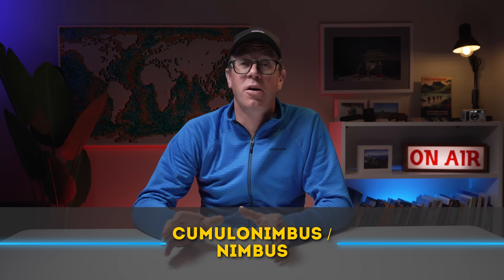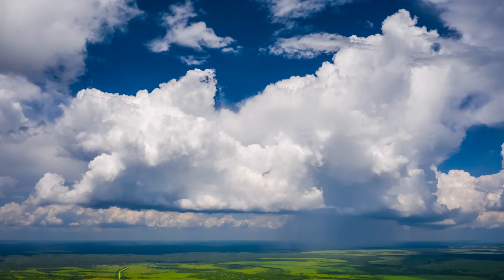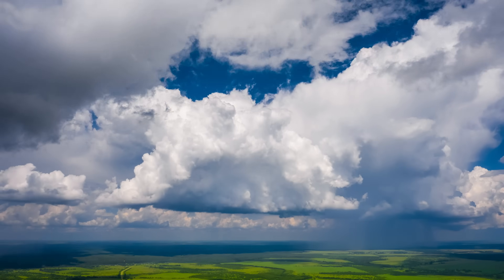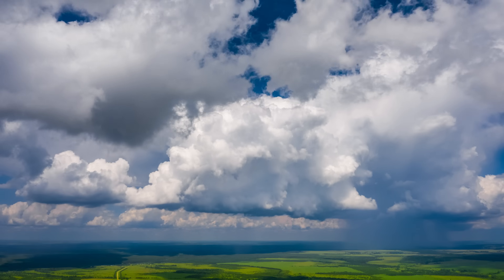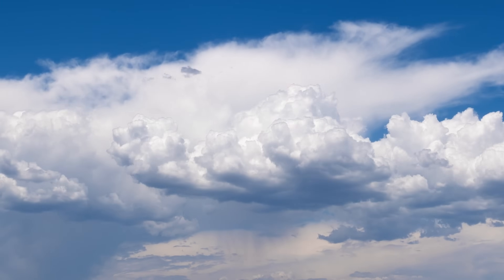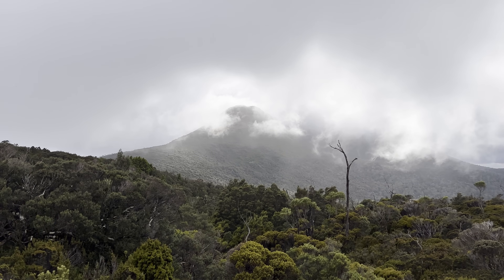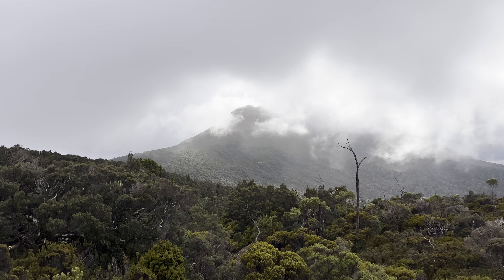Next, you've got cumulonimbus clouds — the big ones. They're massive, towering, dark-bottomed clouds with distinctive anvil-shaped tops. Spotting these means there's probably heavy rain, strong winds, and maybe even lightning on the way. If you see them, it's time to consider setting up camp or getting off any exposed terrain. Don't worry if you can't remember every cloud type right away — the key is to start noticing patterns. The more you look up, the more you'll see, and soon you'll be predicting weather like second nature.